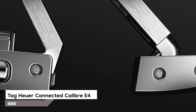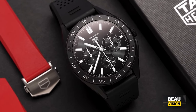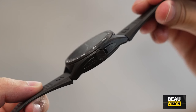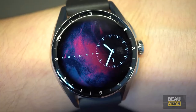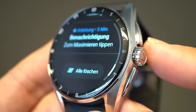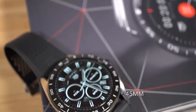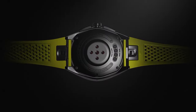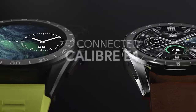Number 7 is the Tag Heuer Connected Caliber E4, really cutting-edge. It's available in two sizes — 42 and 45 millimeters. This watch has super-tough glass that keeps it safe, plus you can pick between rubber or nylon straps and a folding clasp. The high-definition display makes everything super clear and bright, thanks to really accurate sensors and built-in sports apps that help you keep a close eye on your health. If you care a lot about style and customization, the Tag Heuer Connected Caliber E4 is the way to go.